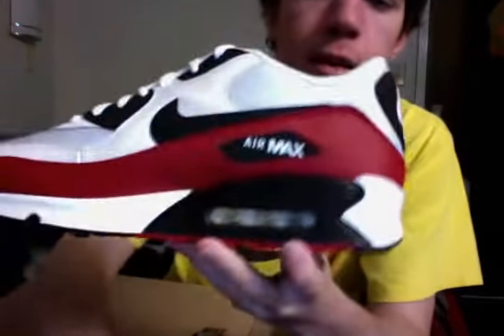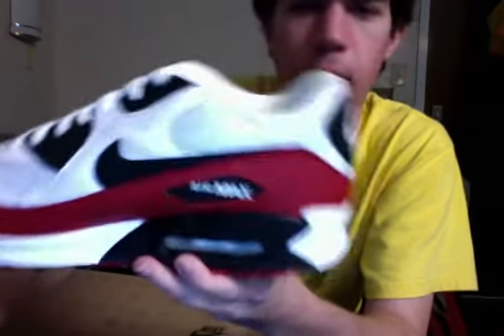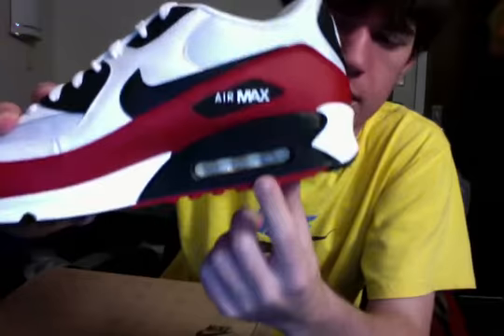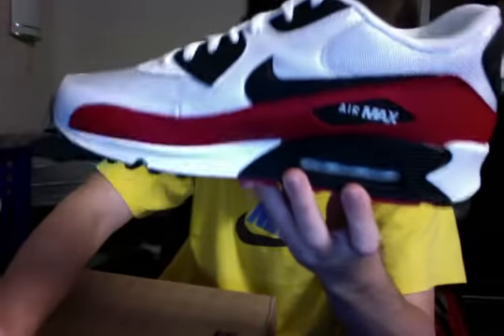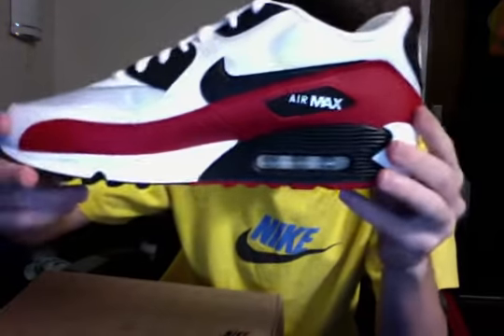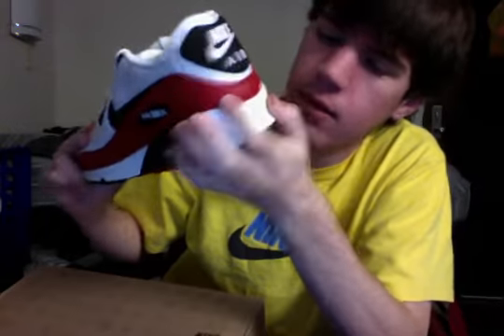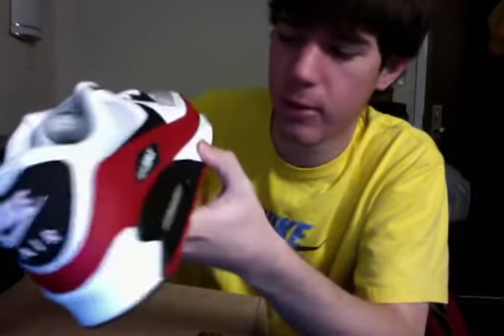Then we got the Air Max bubble right here that you see in all the Air Max shoes — it's just on the heel. You might imagine that the heel is raised up a little bit, and you can see through it. It's got a white heel right here. And it's the sole — just typical sole material.